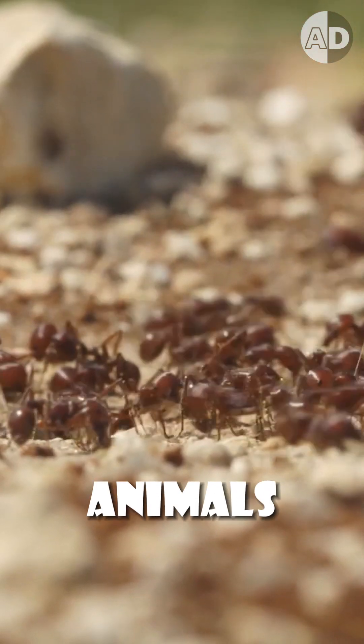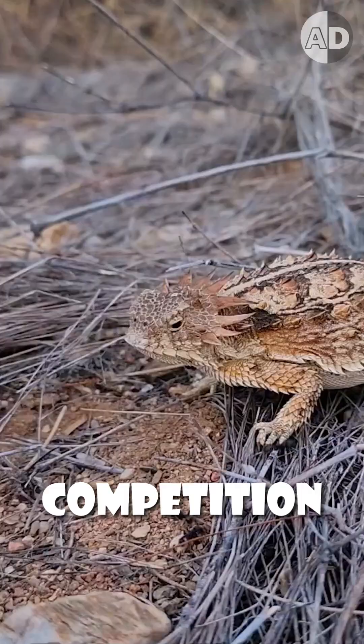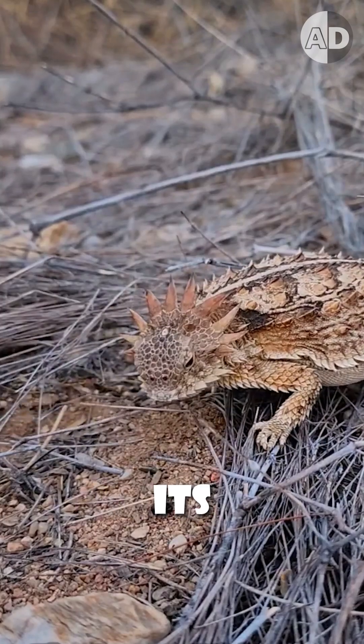But because most other animals avoid this ant, the horned lizard can feast on a food source without any competition. However, this limits the horned lizard's habitat because they can only live in areas where its prey exists.